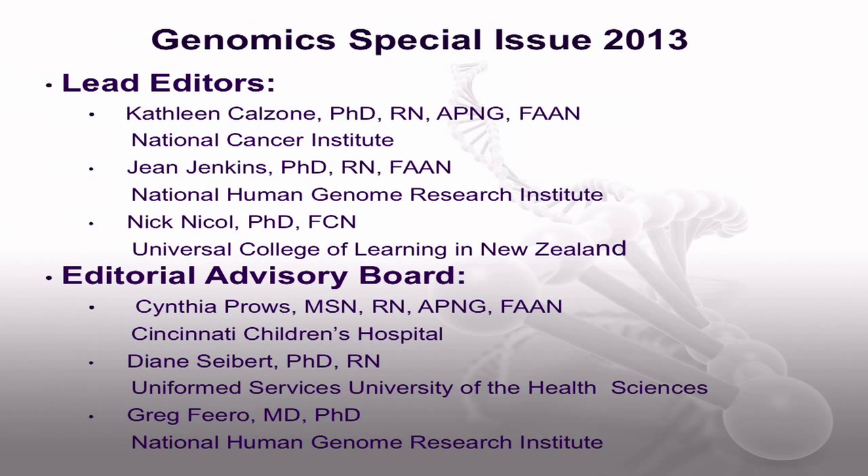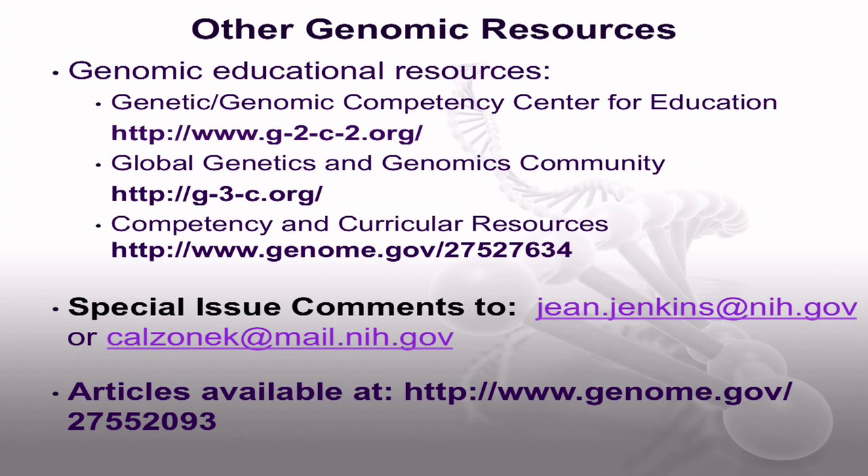This genomic special issue was made possible by several colleagues who provided their creativity, expertise, and time to plan and review all these wonderful manuscripts. The issue lead editors included Dr. Kathy Calzone and myself in collaboration with Dr. Nick Nickel. Our editorial advisory board included Cynthia Prowse, Dr. Diane Seibert, and Dr. Greg Furo. For other genomic educational resources, we encourage you to visit the Genetic and Genomic Competency Center for Education, or G2C2 for short, and the Global Genetics and Genomics Community, or G3C for short.